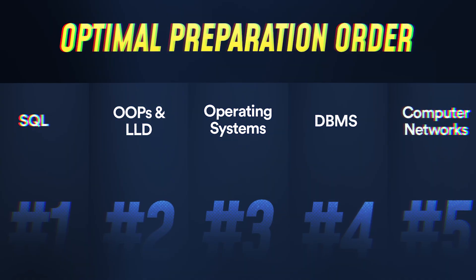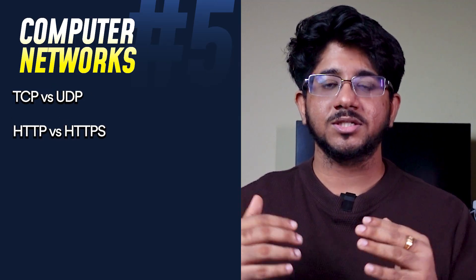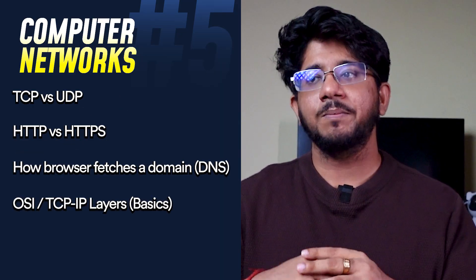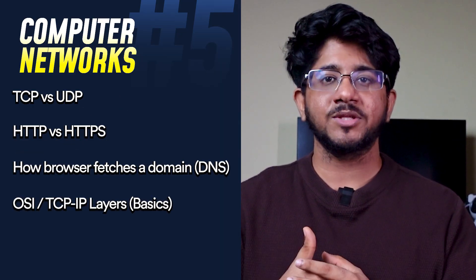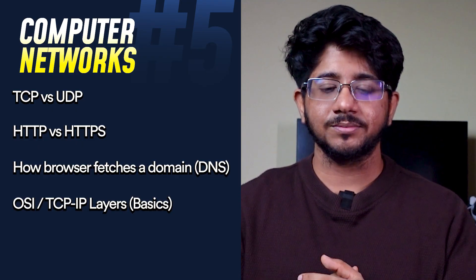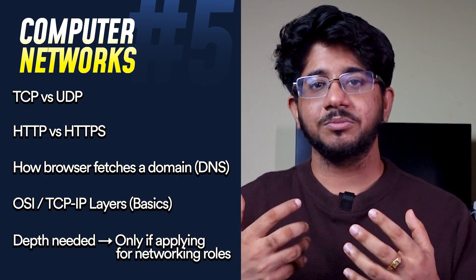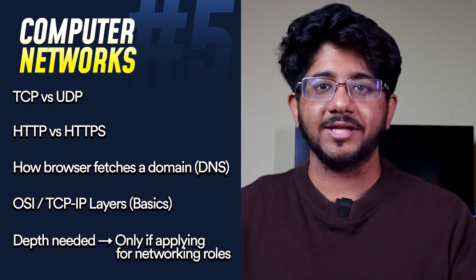Last, in my opinion, is computer networks — I sometimes term it optional. You should know the basics like the difference between TCP and UDP, how the network stack works, and how your browser works when you search a domain. Beyond that, going into too much depth is not often required, unless you're applying to a networks role like at Oracle, in which case you'll need to prepare it in detail.